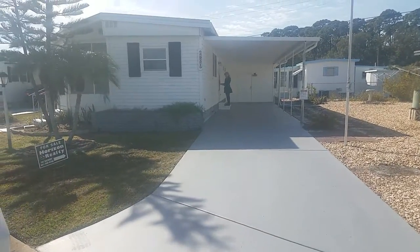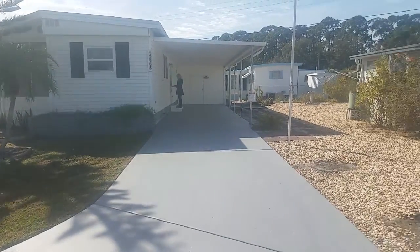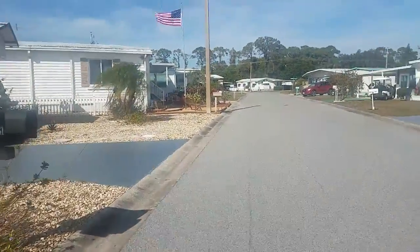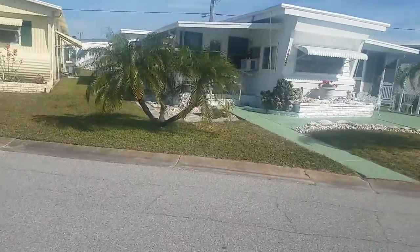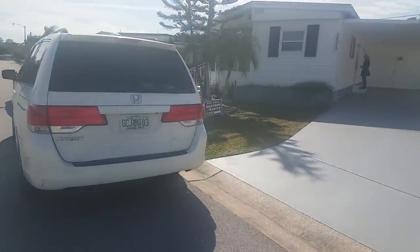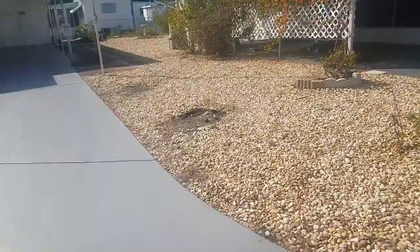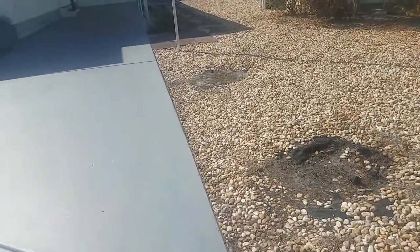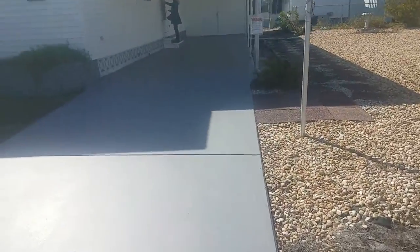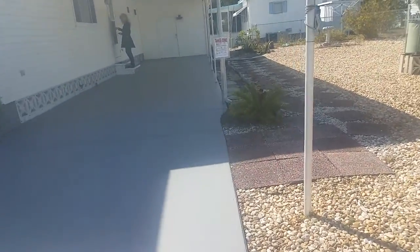This is a walkthrough video of 4951 Winged Foot Avenue. We're here in Tri-Par Estates, a lovely mobile home community just south of University here in Sarasota. The thing about this community is the fact that you own the land. This particular one is listed at $82,000 — I think the price has been lowered to $79,000, but I'm not sure.